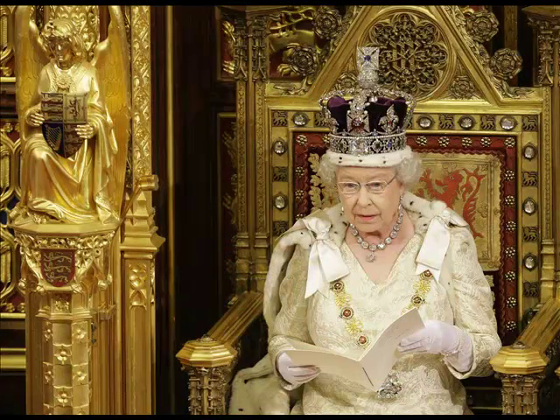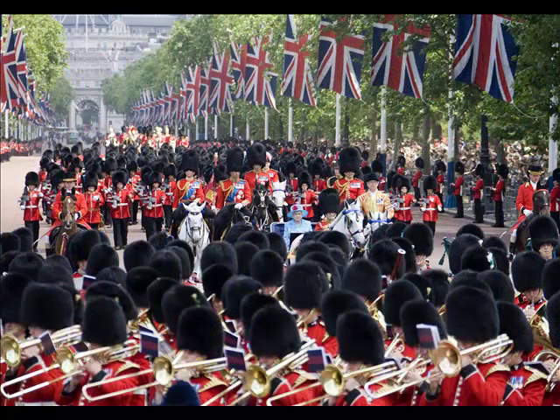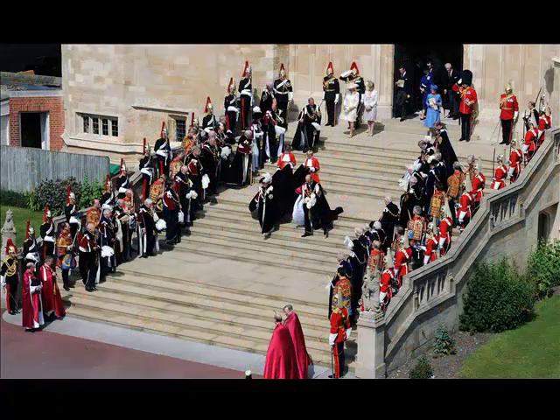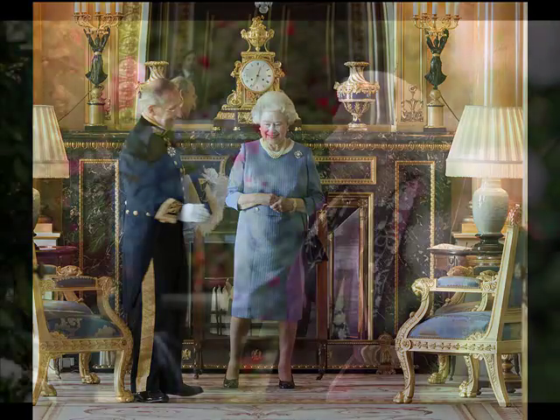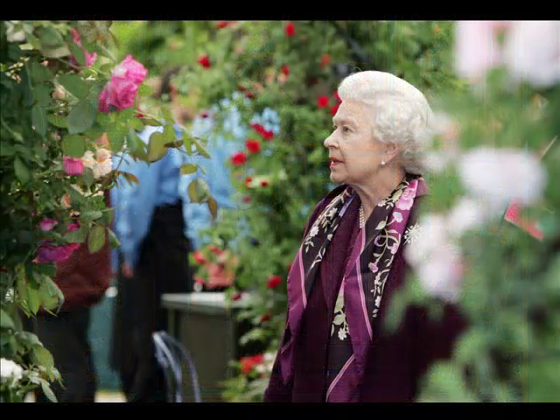Obviously in this country people are aware of the spectacular ceremonies that she's involved in, like Trooping the Colour, State Opening of Parliament and Garter Day. But there are other private aspects to what she does which are not necessarily in the public eye, and we wanted to show some of those as well, to give an idea of the variety of her role and the sort of work she undertakes each day.